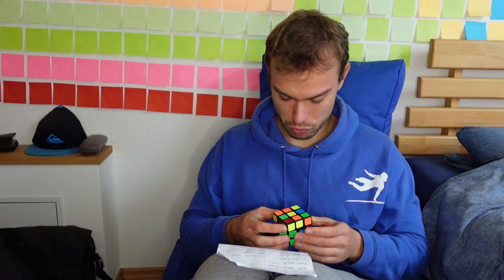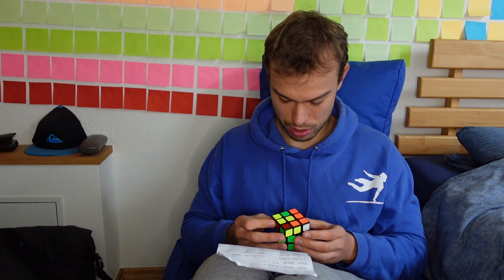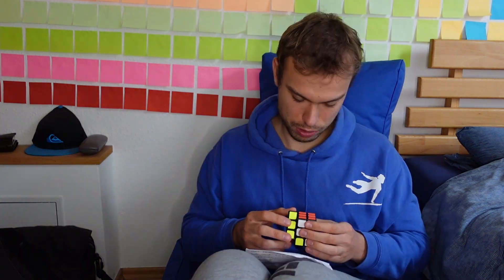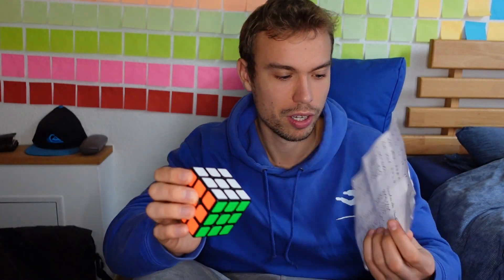So I have finished my notes and now what I have to do is learn them by heart. Right, up, left, down. Left, up, right, down. And with this we have finished the cube. I think I've got all of this by heart — all of the moves.